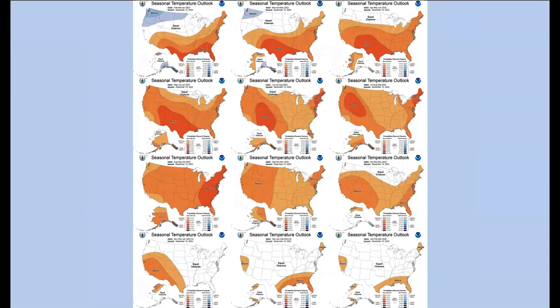Looking at temperature and precipitation outlooks for the next 12 months — each map covering a three-month window starting with February-March-April — unfortunately it looks like temperatures are going to be warmer than normal throughout. Even if we get average precipitation, it won't go as far because of those warmer temperatures. Additionally, warmer temperatures decrease forage quality.